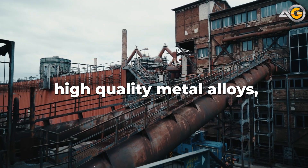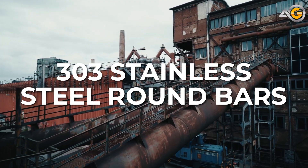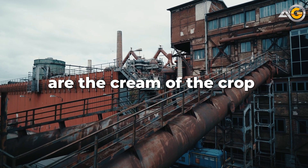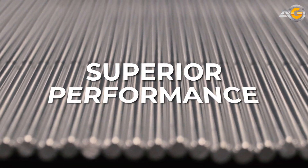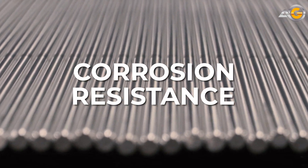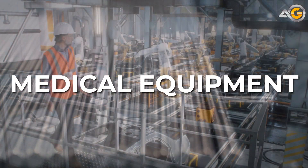When it comes to high-quality metal alloys, 303 stainless steel round bars are the cream of the crop. These precision machined bars are known for their superior performance and corrosion resistance, and they're used in everything from aerospace to medical equipment.